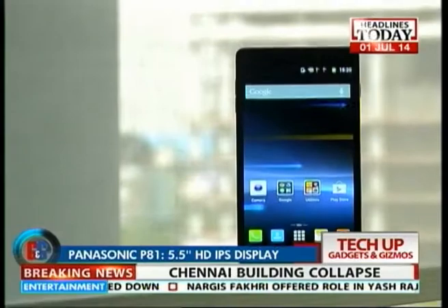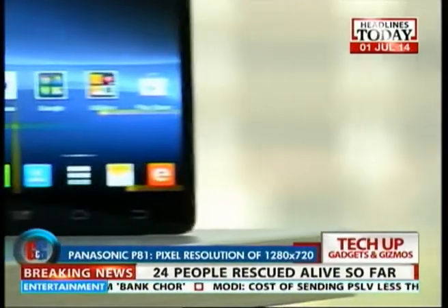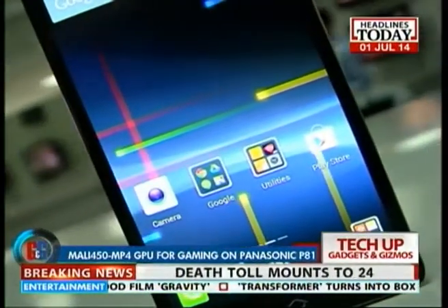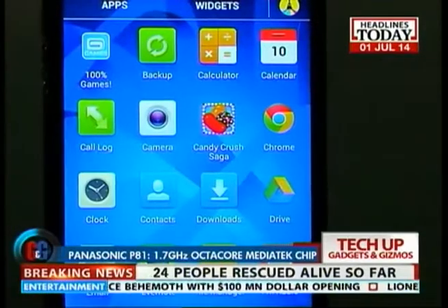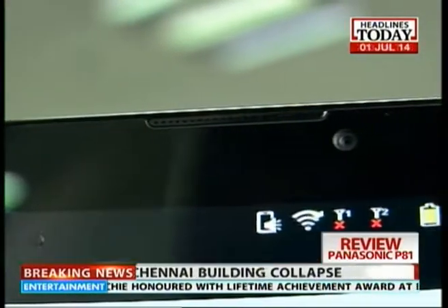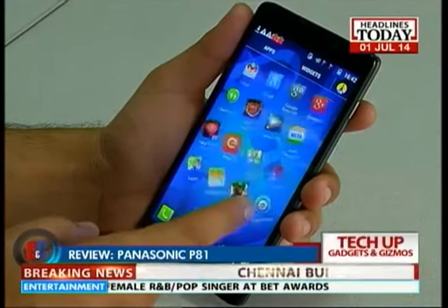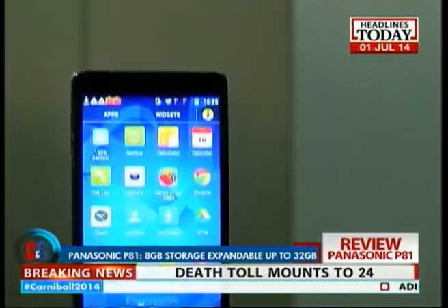The display of the Panasonic P81 is a 5.5-inch HD IPS display — not full HD, but it offers a pixel resolution of 1280 by 720 pixels. The P81 is a dual-SIM smartphone and, trying to keep up with the processor wars, Panasonic loaded it with a 1.7GHz Octa-Core MediaTek MT6592 processor with Mali 450 MP4 GPU and 1GB of RAM. It performs decent enough given the Octa-Core processor at its heart, but don't expect it to perform like the heavyweights of the smartphone world. There is also 8GB of internal memory, expandable up to 32GB with a microSD card.